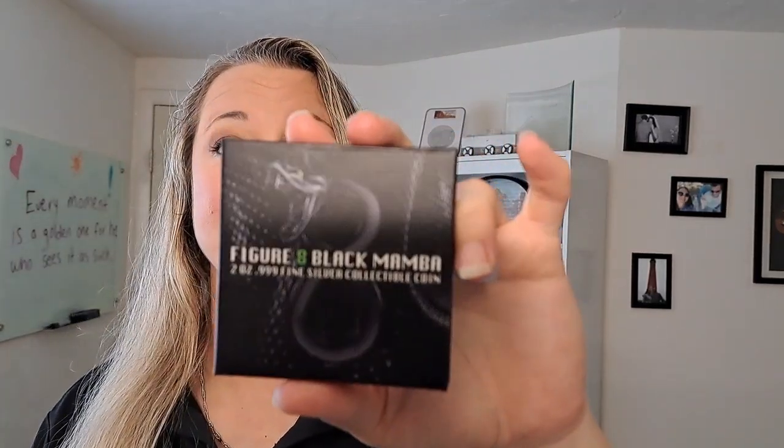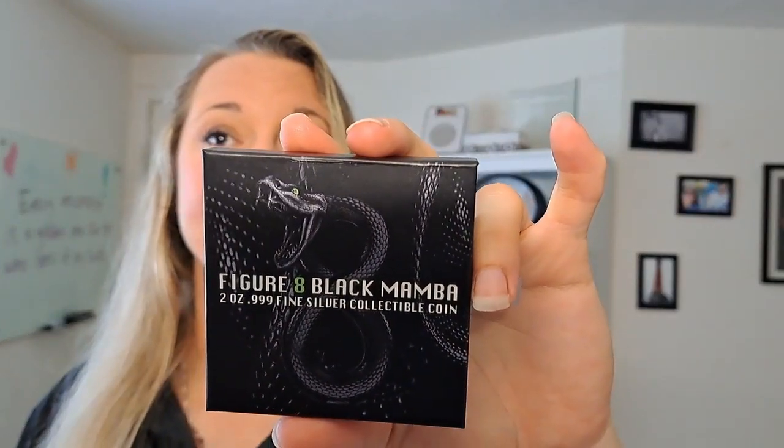So this is the figure eight two-ounce silver Black Mamba coin.